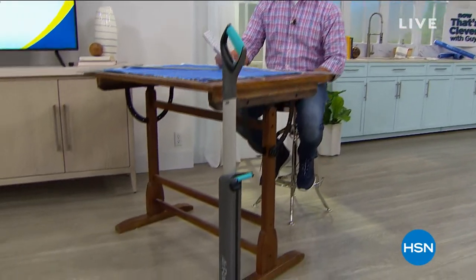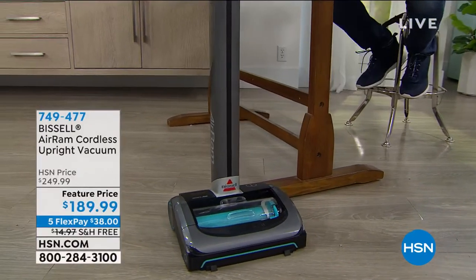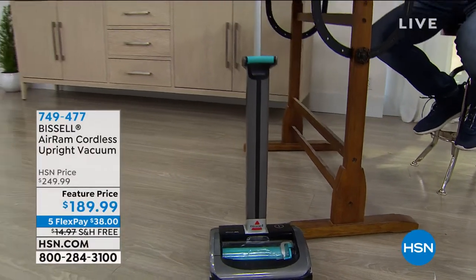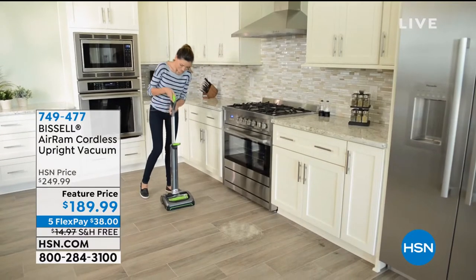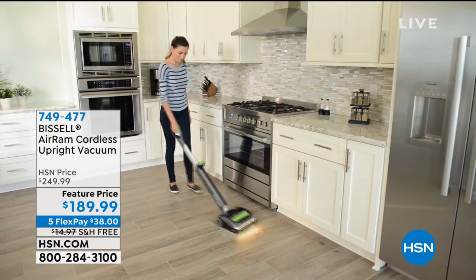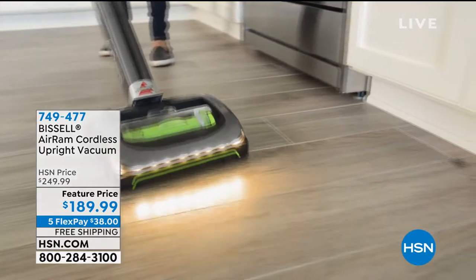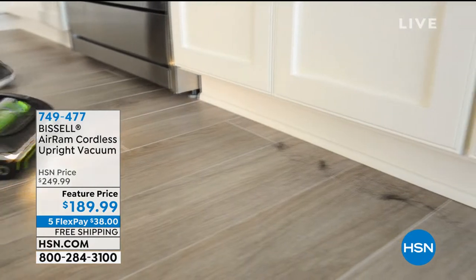A lot of us are trying to keep our houses as clean as we possibly can. Let me introduce you to the Air Ram. This machine is a monster — and I mean that in the best way. You'll notice what's missing: no cords. It is our number one cordless vacuum. Not $249 — $189. Lightweight, less than eight pounds, compact, easy to maneuver. Hundreds and hundreds of five-star reviews on HSN.com.